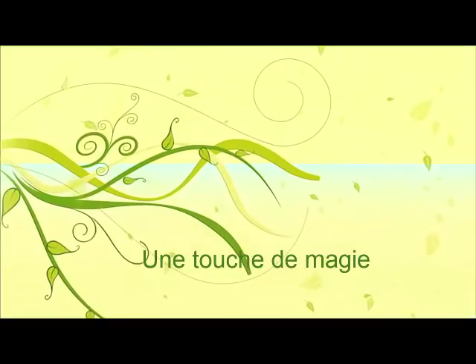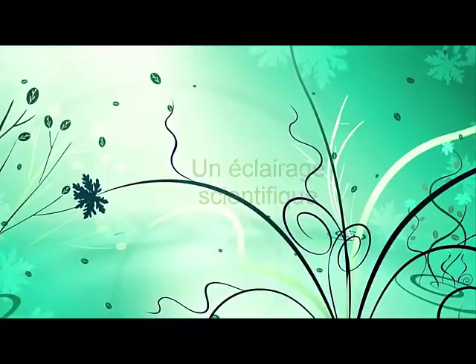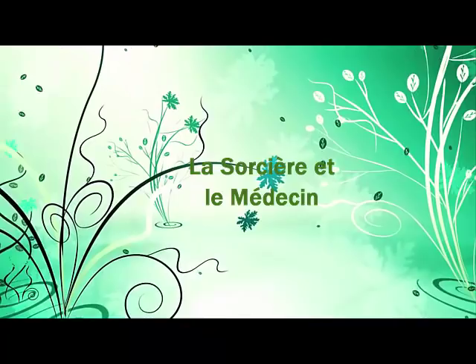Bonjour et bienvenue pour cette nouvelle vidéo. Je suis Cécile Maé du blog La Sorcière et le Médecin. Aujourd'hui, je vous emmène en balade avec moi sur le circuit d'Absalom qui se situe sur la route de la Trace en Martinique.